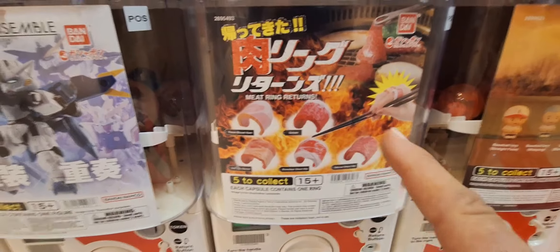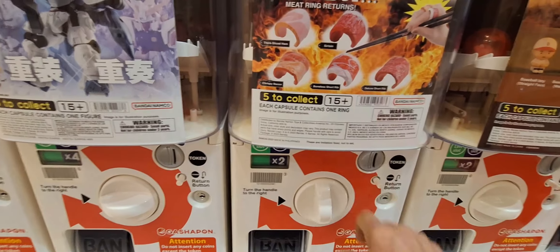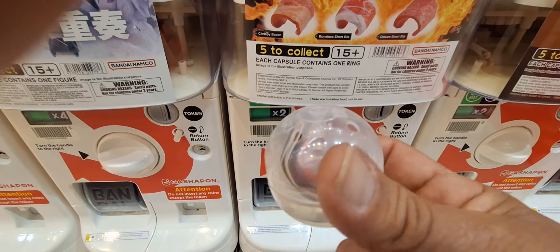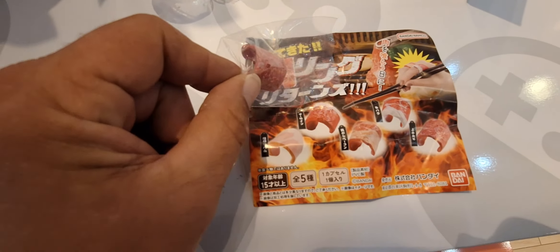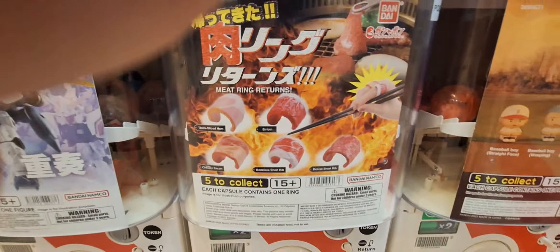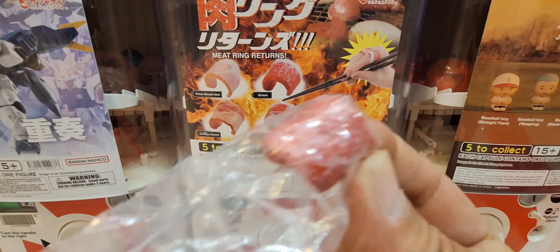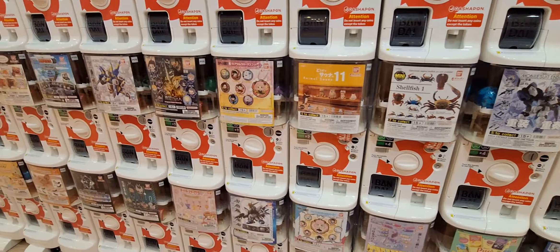Here's a really cool one too — these are meat rings. Let's see what kind of meat we get. I really can't tell, so we're gonna have to open it up and see. It's just so overwhelming with the amount of possibilities you can get in here.